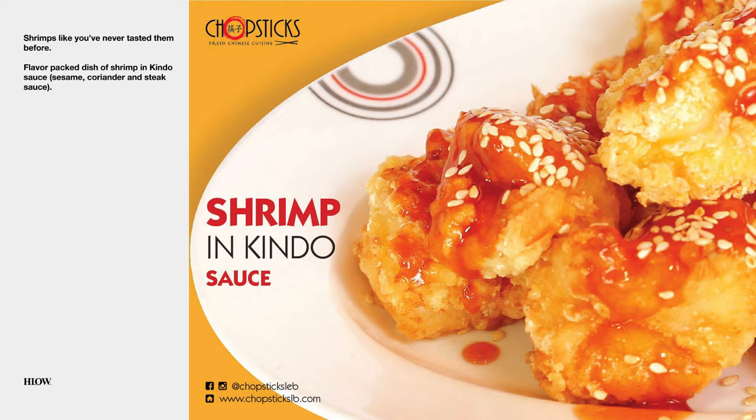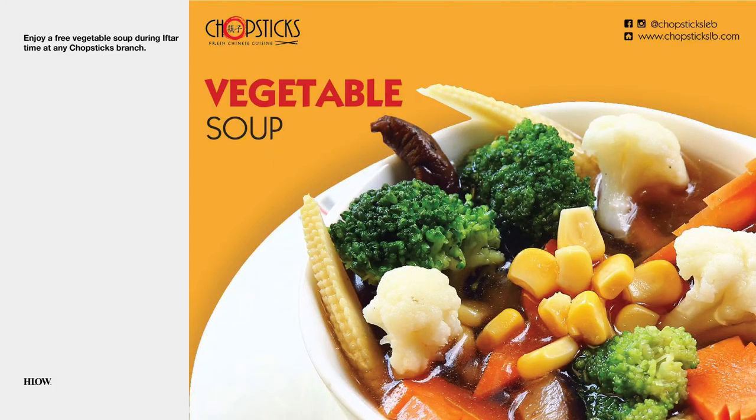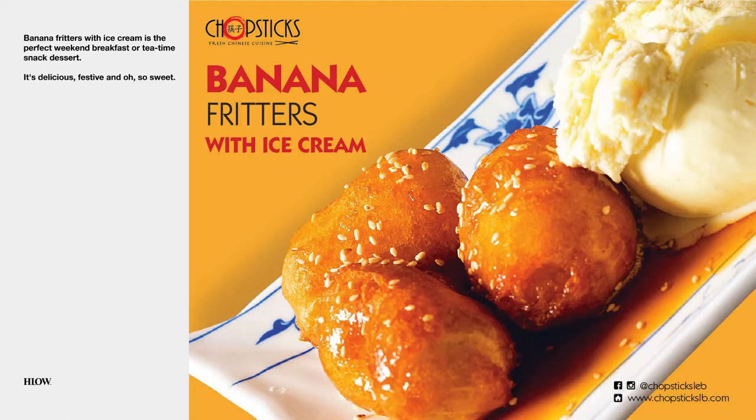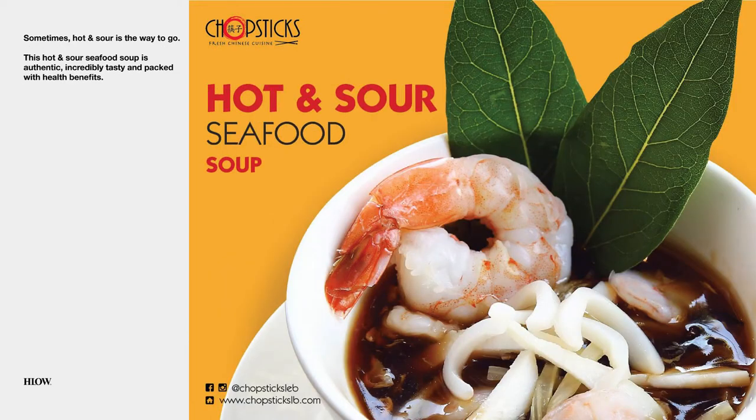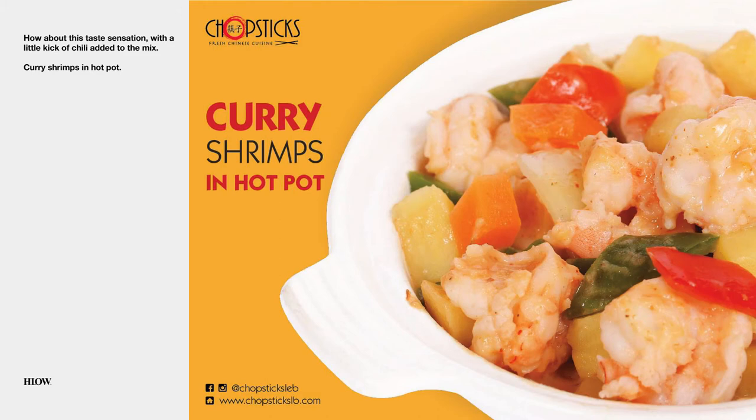Shrimp in kindo sauce. This is part of a menu dishes post series that I introduced in the earlier video. Seasoning beef in black pepper sauce. Vegetable soup. Banana fritters with ice cream. Hot and sour seafood soup. Sizzling chicken. Cutty shrimps in hot pot.